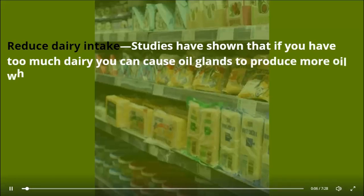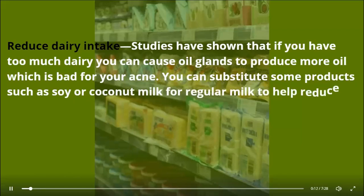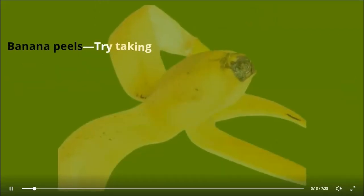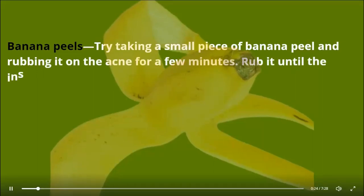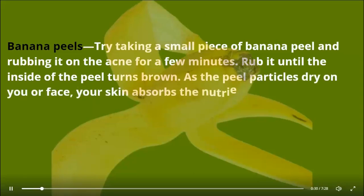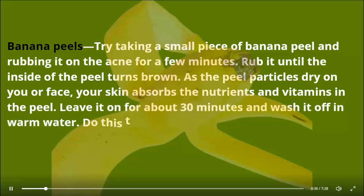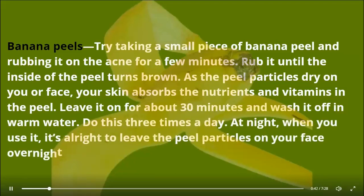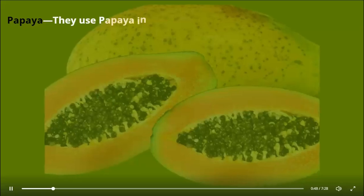Reduce dairy intake — studies have shown that too much dairy can cause oil glands to produce more oil, which is bad for your acne. You can substitute soy or coconut milk for regular milk to help keep your oil at a minimum. Banana peels — try taking a small piece of banana peel and rubbing it on the acne for a few minutes, until the inside of the peel turns brown. As the peel particles dry on your face, your skin absorbs the nutrients and vitamins. Leave it on for about 30 minutes and wash off in warm water. Do this three times a day, and at night it's fine to leave it on overnight.